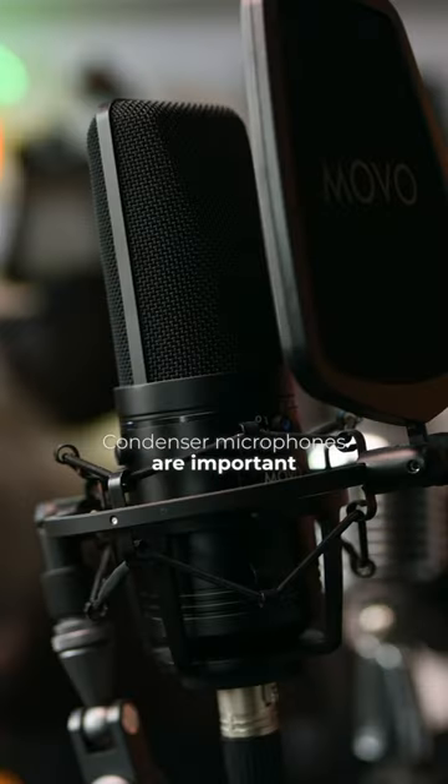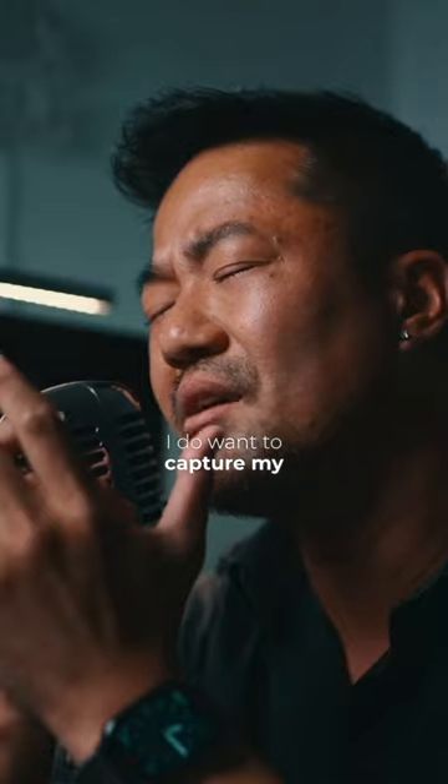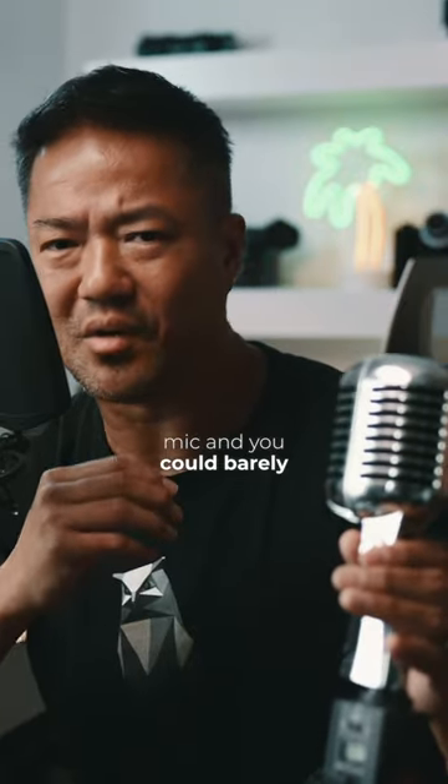Condenser microphones are important because they can record low voices. Some of my music that I record, I want to capture my breathing, which I did last time with this condenser mic — and you could barely hear it.